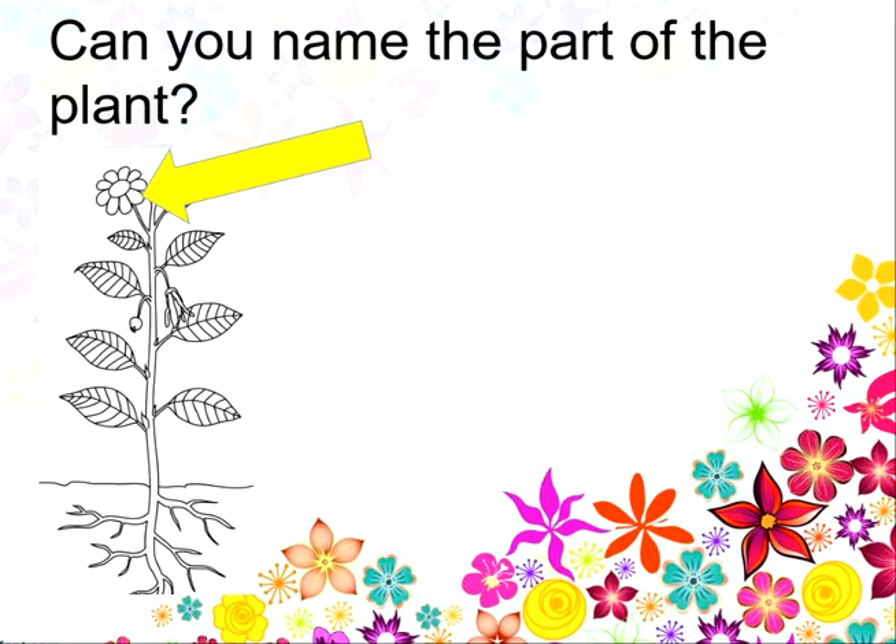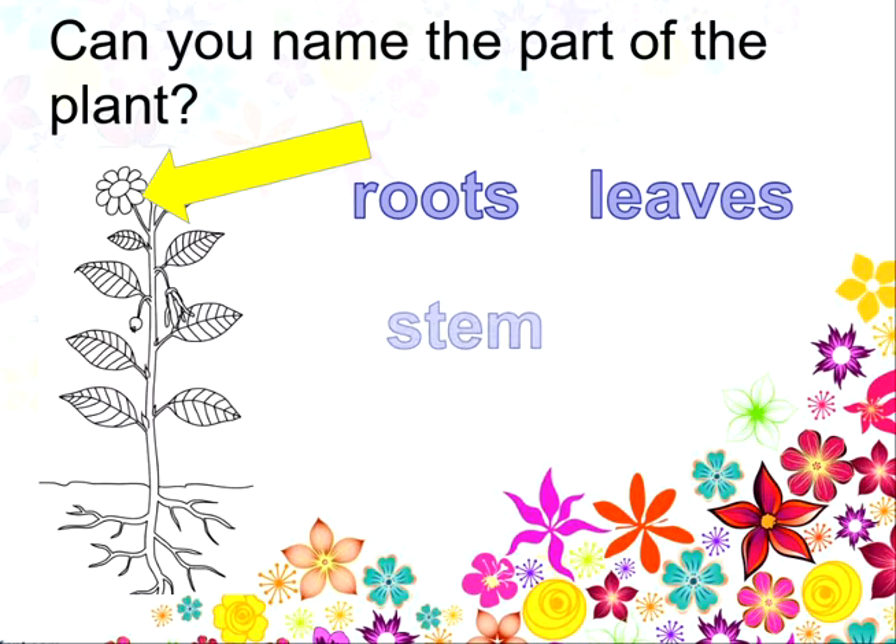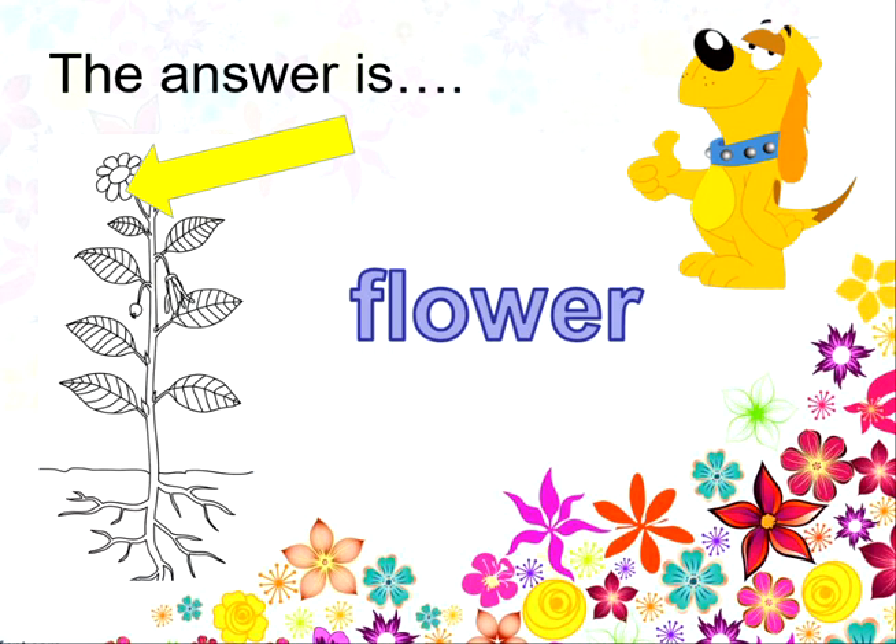Can you name this part of the plant? Is this the roots, the leaves, the stem or the flower? And the answer is the flower. Well done!